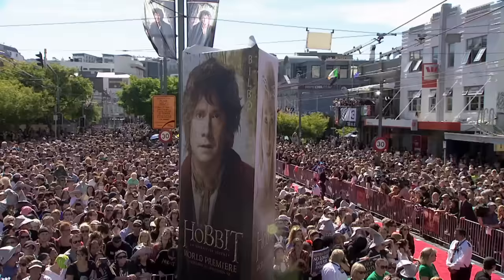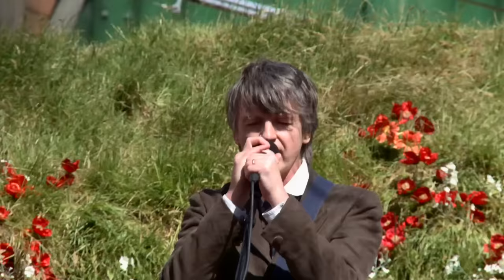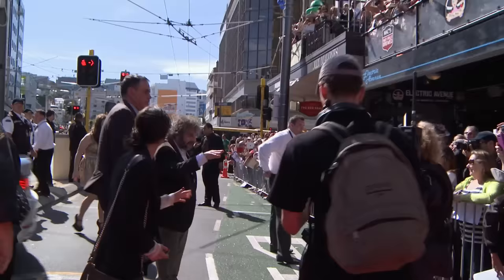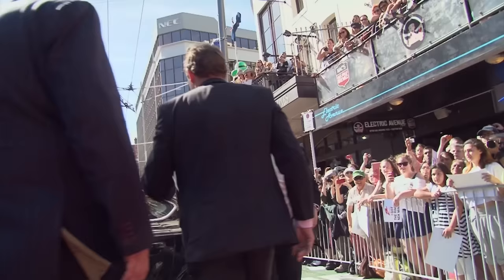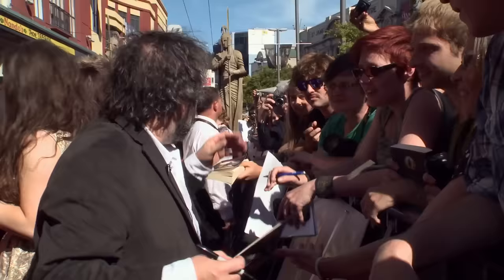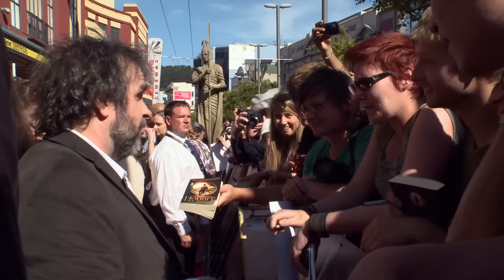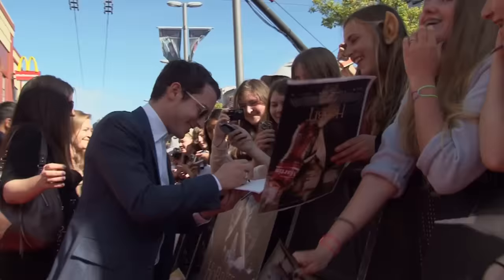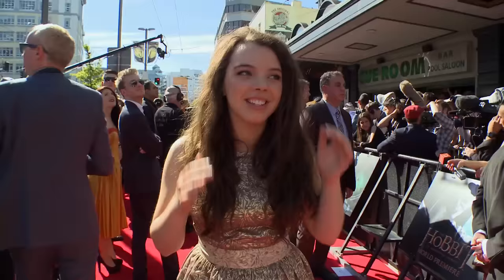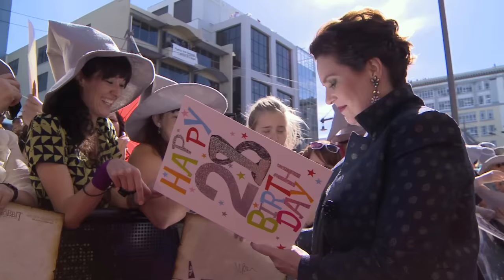This is for Peter, Fran, and Philippa — thank you. Fans left and right and everywhere you can look — it's amazing, so much support. Cast members asked fans how long they'd been standing there, complimented their hobbit ears, and thanked them warmly for coming. The atmosphere is insane.